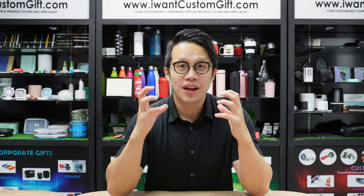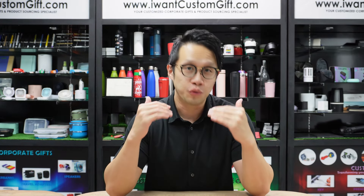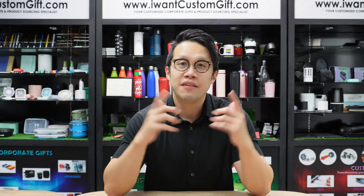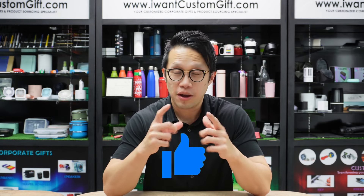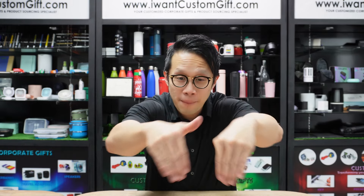I've answered all the top 10 questions that are commonly asked on Google and that I've always encountered in my years of experience as a Corporate Gift specialist. Now it's your turn — if you find this video useful, please share it with your friends. If you like the content, please subscribe, and if you've subscribed, please comment below so I know you're listening.